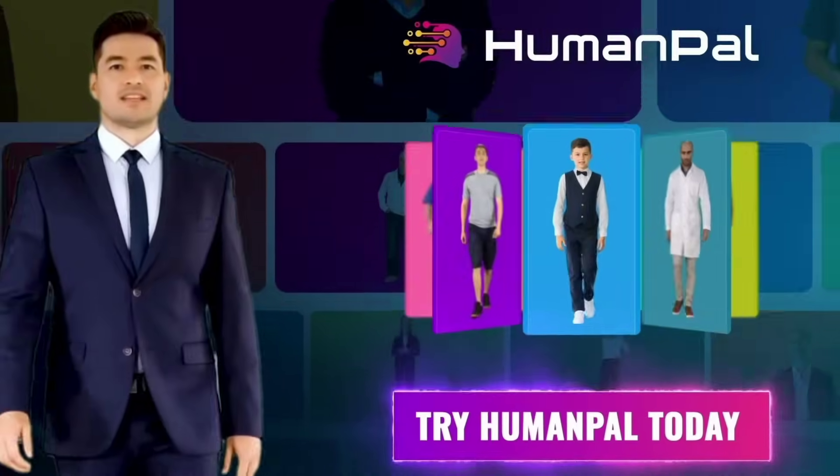Click below to start speaking every language with AI avatars that look and sound human.